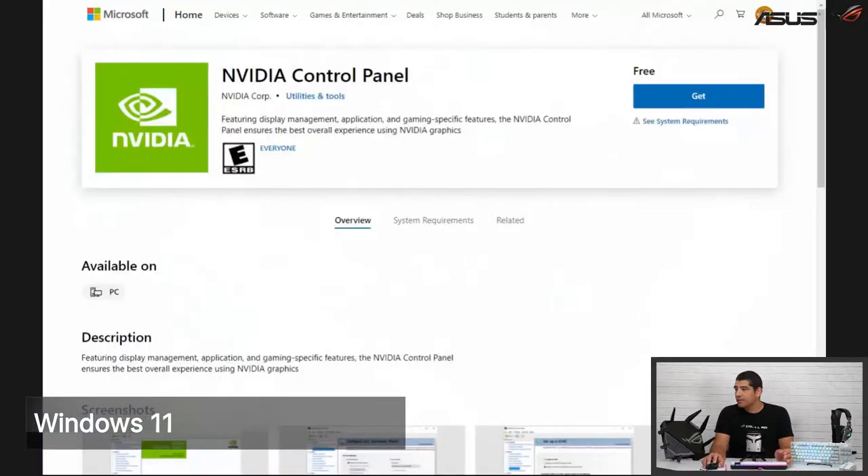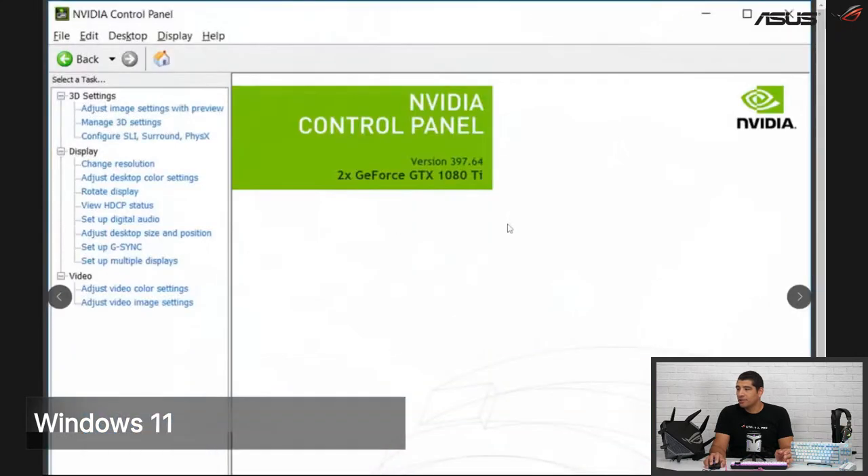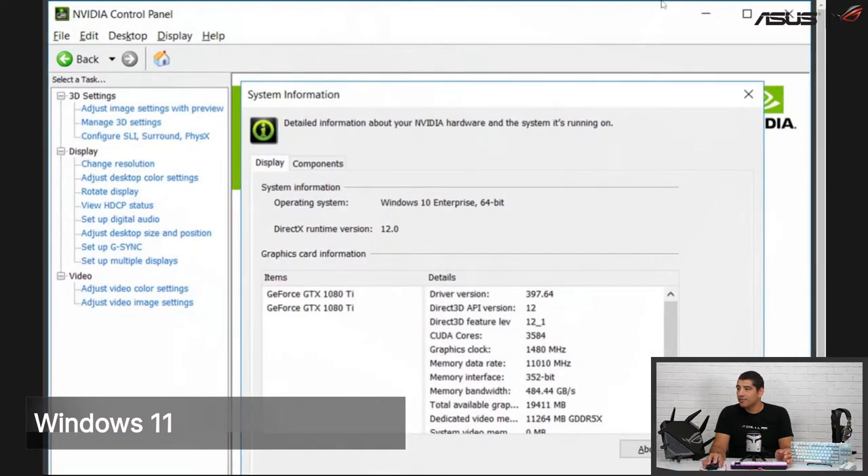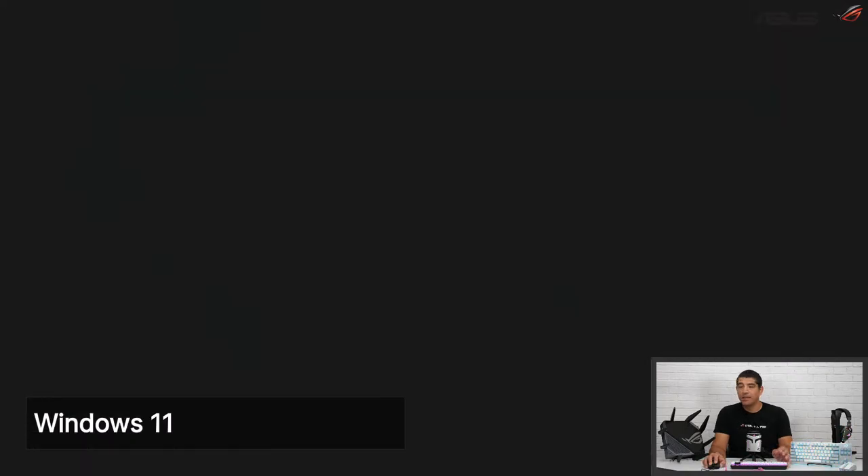Let me link that in the chat for you guys. Here you can see this is the NVIDIA Control Panel in the Windows Store — you click on it and download it, which gives you access to your traditional NVIDIA control panel. This is something you'll need to download if you want access to it, so keep that in mind.